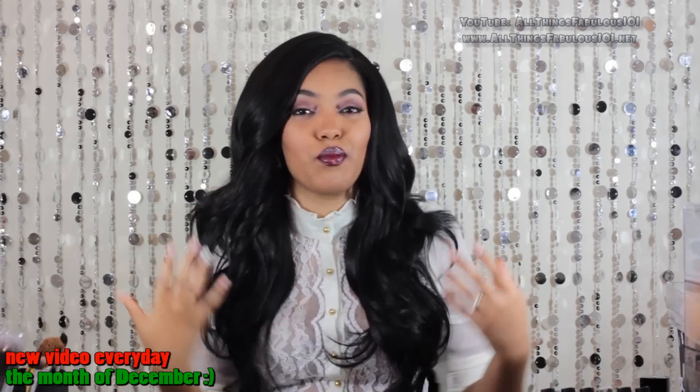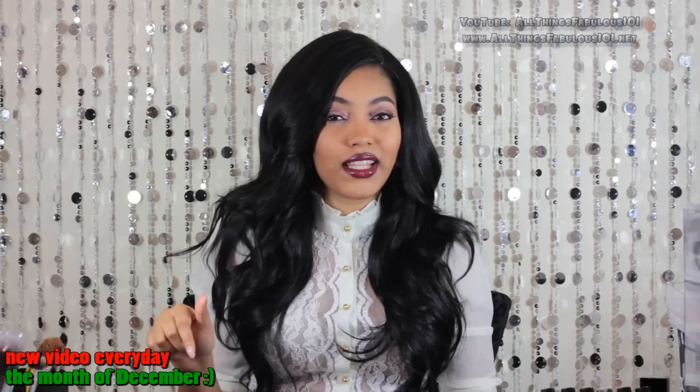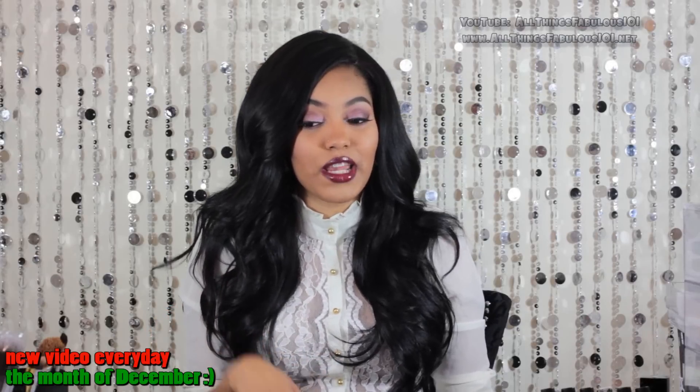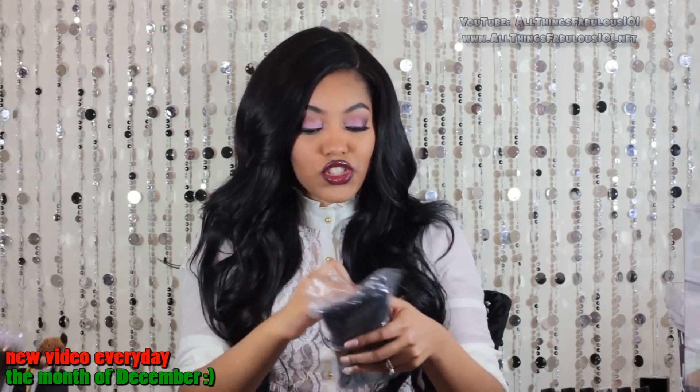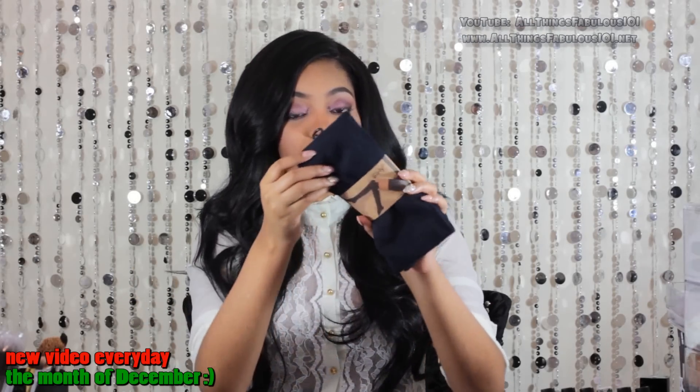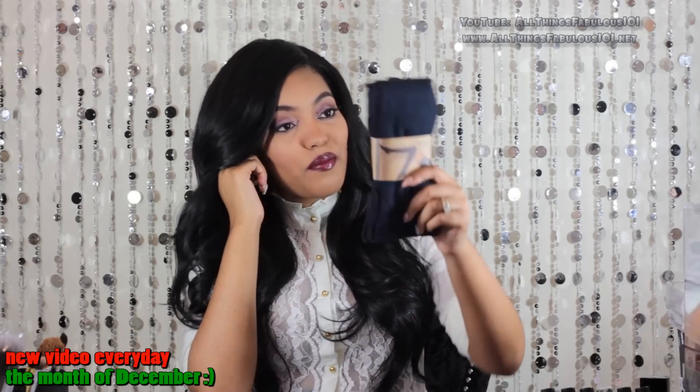I'm sorry if I have lipstick on my teeth — when you wear bold and dark lip colors it's just easy to get on your teeth. I also got some things from Daily Look during their Black Friday promotion and then ordered some stuff from Sheinside as well. From Daily Look I got a pair of over-the-knee socks in navy. They had them in black as well which I wanted but they were sold out.